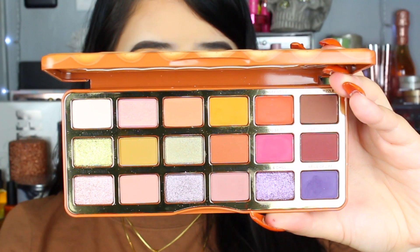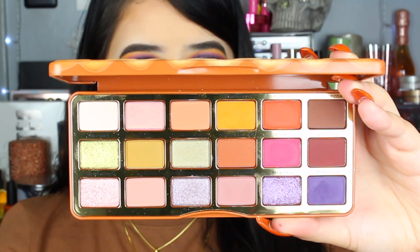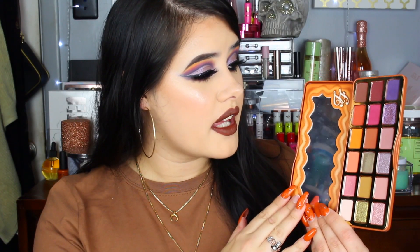This is what the Too Faced Pumpkin Spice packaging looks like this year. It is super cute — I love how we have this kind of ombre effect down here. Really adorable. This is just what the palette looks like this year. We have 18 shades, some shimmers, some mattes, really soft and gorgeous colors, especially for fall. The palette does have a mirror which I really like — it's perfect for on the go if you don't want to bring a separate mirror. I'm going to quickly swatch these shades so you can see them.